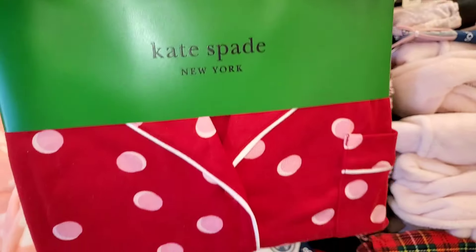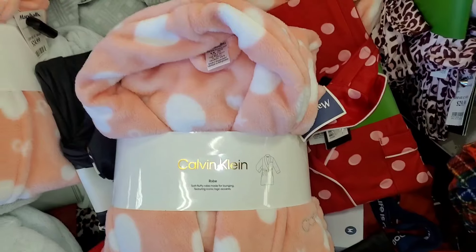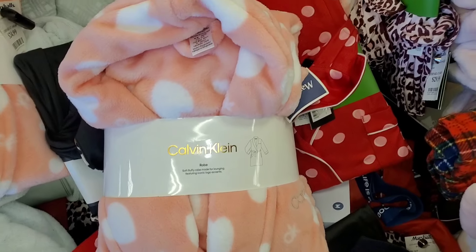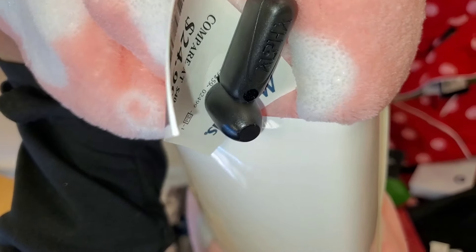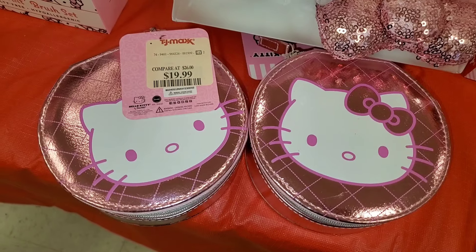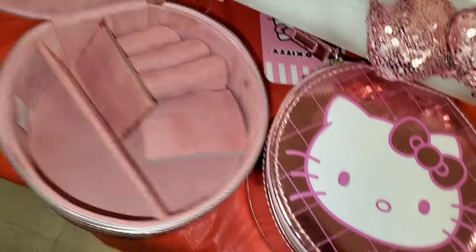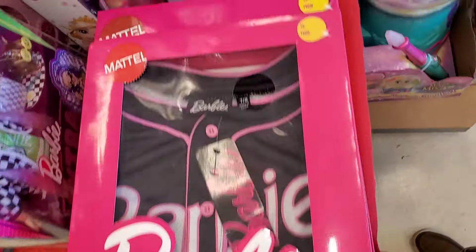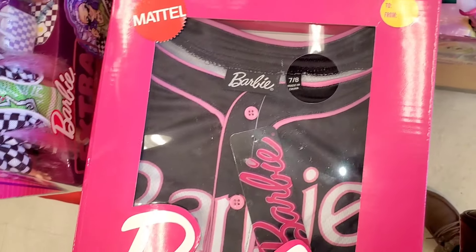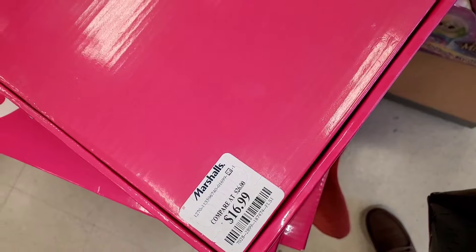They had a Kate Spade pajama set — so cute with polka dots, really comfy and soft — for $30. Also a Calvin Klein robe new there for $25, available in two colors. They had Hello Kitty jewelry boxes for $20 each, and Barbie shirts in pink and black for $17.